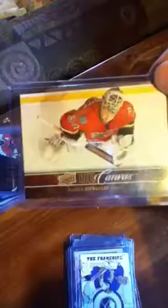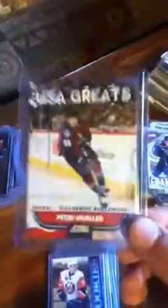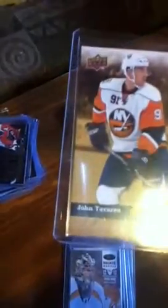We have an O-Pee-Chee Record Breakers of Vinny Lecavalier. Ambassadors of the Game, Ryan Smyth. We have a Team Score of Pavel Datsyuk. A Team Score of Keith Yandle. Team Score of Erik Karlsson. We have a First Goal of Mark Scheifele. First Goal of Matt Frattin. Upper Deck Canvas of Joe Pavelski. Upper Deck Canvas of Miikka Kiprusoff. We have a Score of the Franchise of Ryan Miller. Henrik Lundqvist. Jason Spezza. We have an O-Pee-Chee Legend of Marty McSorley. A Net Cam of Pekka Rinne. Chris Osgood MVP, numbered 90 out of 100, Gold Script.